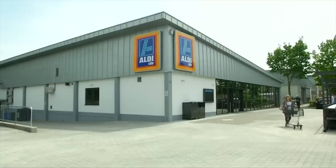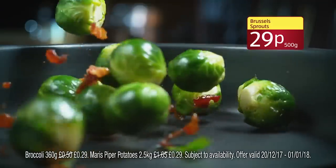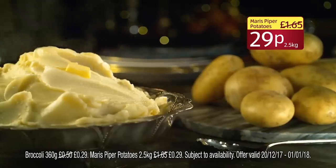In 2016, Agriland reported that farmers even started protesting at Aldi stores. If it saves the world's farms, paying a few pennies more is worth it.